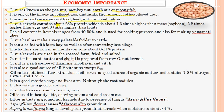Groundnut kernels contain 25% protein, which is 1.3 times higher than soybean, 2.5 times higher than eggs, and 8 times higher than fruits. The oil content in groundnut kernels ranges from 40 to 50%, used for cooking and making ghee. Groundnut haulms make palatable fodder for cattle and can be fed as farm hay or converted into silage. Groundnut kernels are also roasted, fried, and salted for consumption.